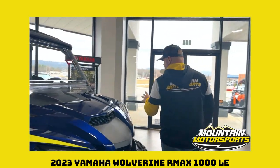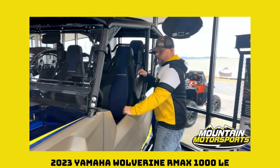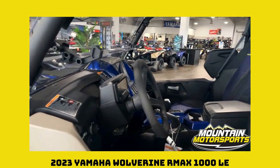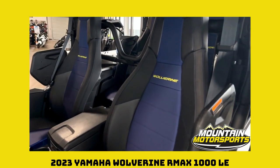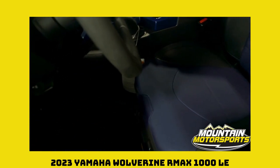Coming over here, let's get right in to this driver's cockpit — marinate on this. Tilt steering, look at that steering wheel, looks like something you'd find in a Lamborghini. You've got two-tone seats, high bolster, with Wolverine embroidered in the seats. The inside of this thing looks like a race car.